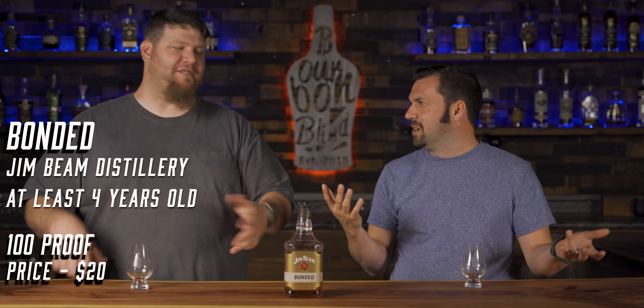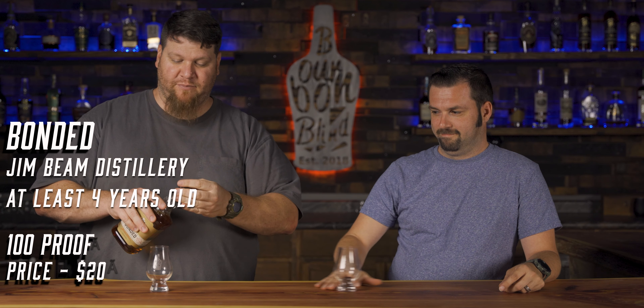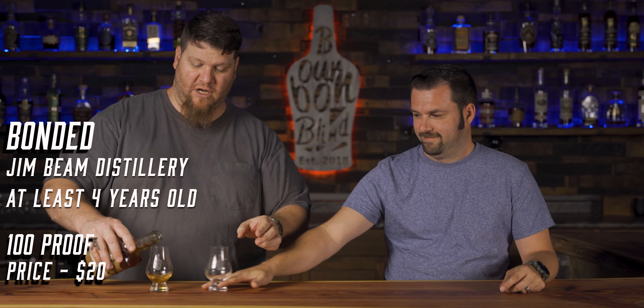These bottles are in absolutely zero particular order. We tried to keep them all under $40 and pretty much readily available everywhere. First up is Jim Beam Bonded — it's bottled in bond, which means it's at least four years old, all from the same distillery, same distilling season, and bottled at 100 proof.